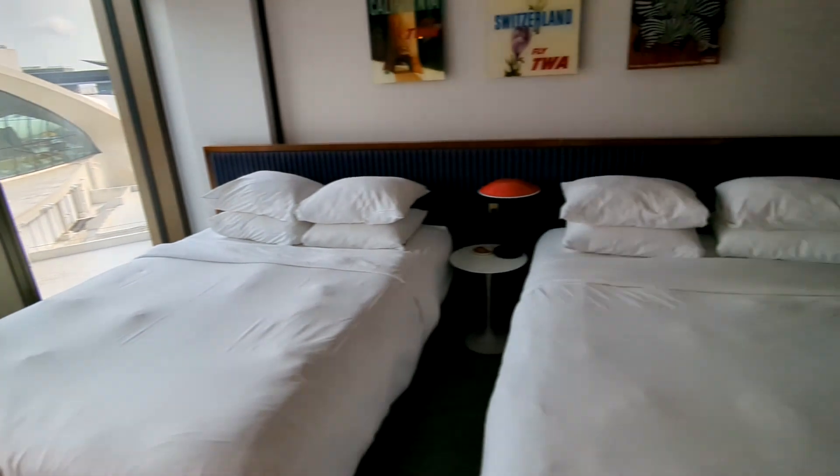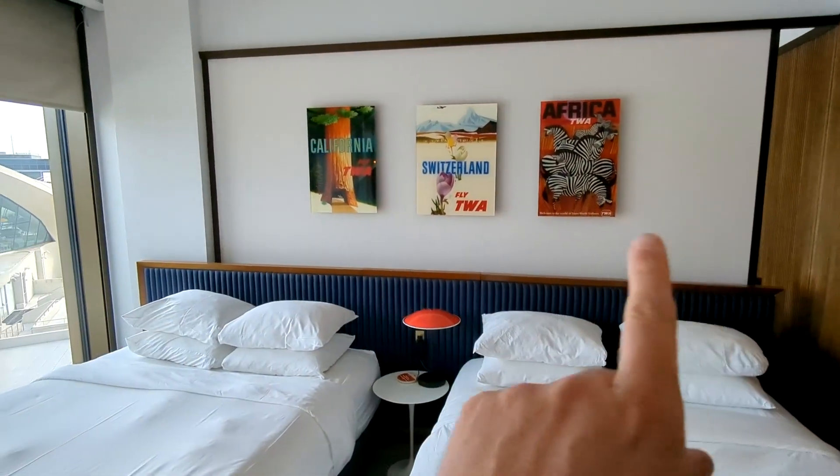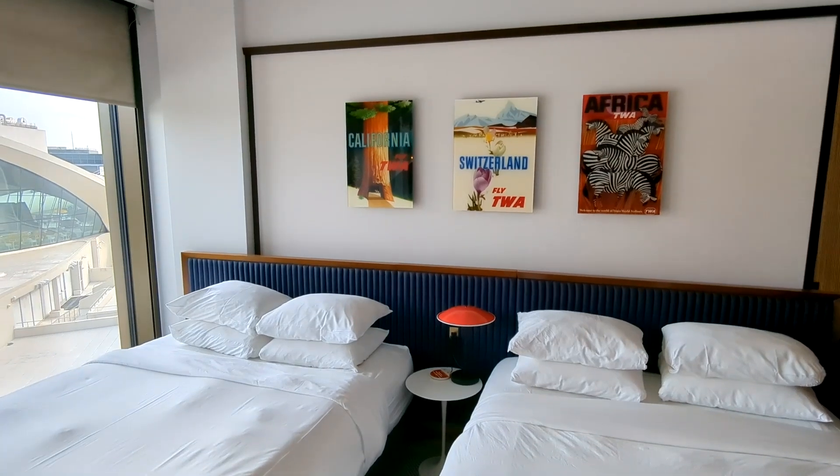And then you have two double beds and my favorite — some classical travel posters from TWA, and a fun mid-century modern chair.